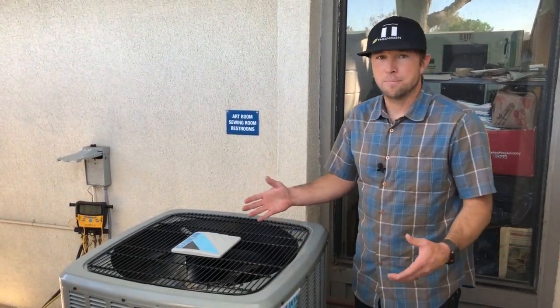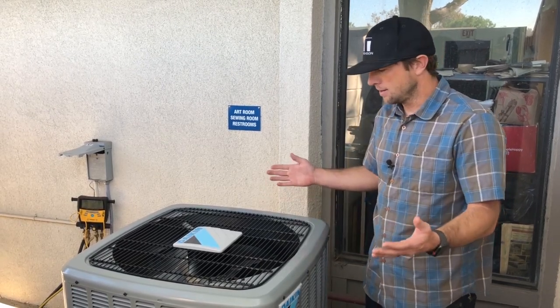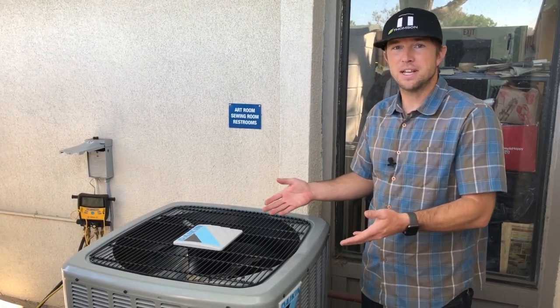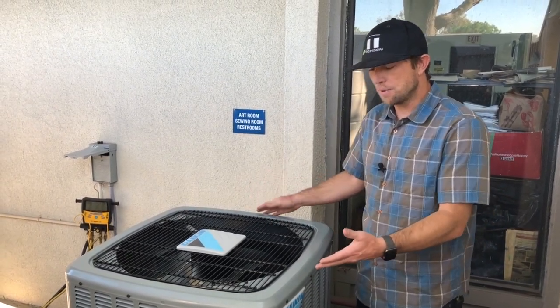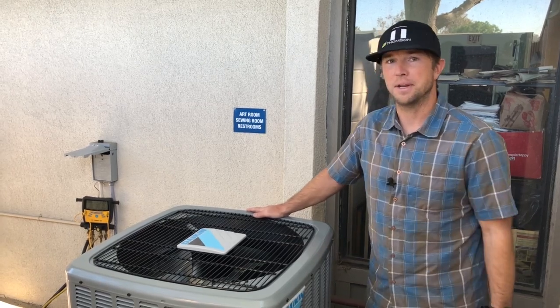All in all, I really like this equipment. It's energy efficient, it's quiet, it looks great, it's got all the safety features you would need, and it's affordable. If you are looking at this type of condenser for your home, I highly recommend it.